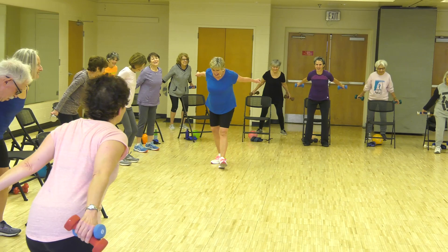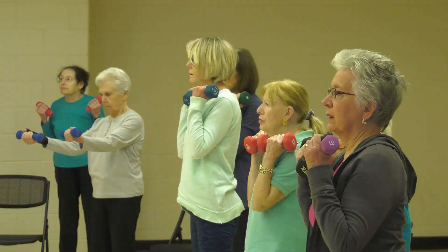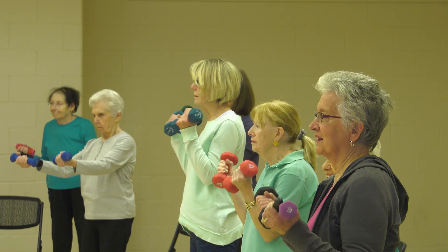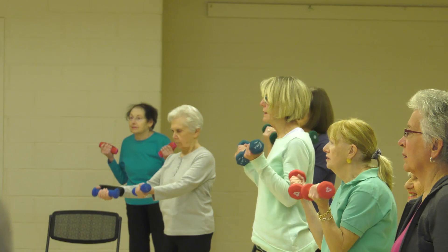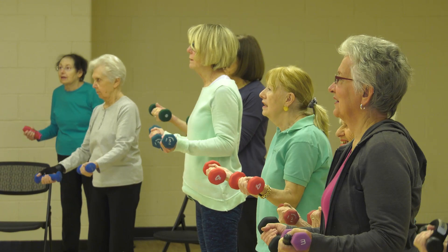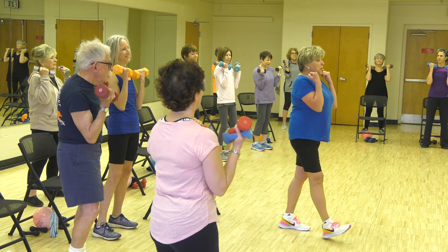Shoulder rolls. Bicep curls — elbows in, up and down. Remember, ladies and gentlemen, straight arm — wrist and forearm are straight. There is no flicking of any sort. Twelve repetitions.